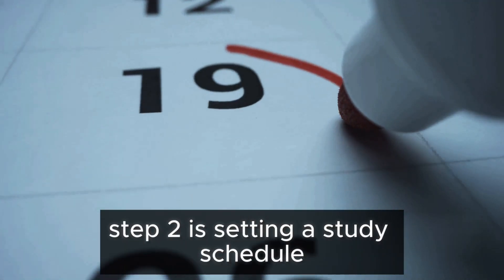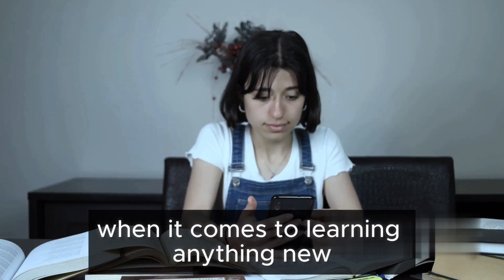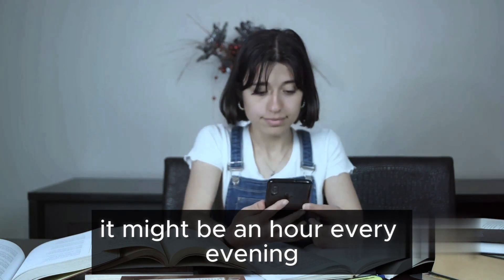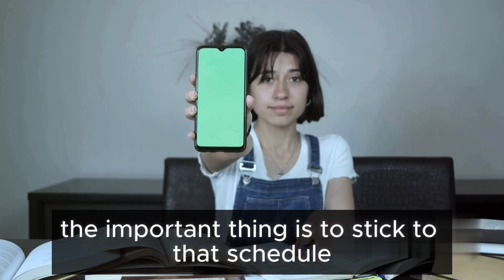Step 2 is setting a study schedule. Consistency is king when it comes to learning anything new. Establish a routine that works for you — it might be an hour every evening or perhaps a couple of hours over the weekend. The important thing is to stick to that schedule.